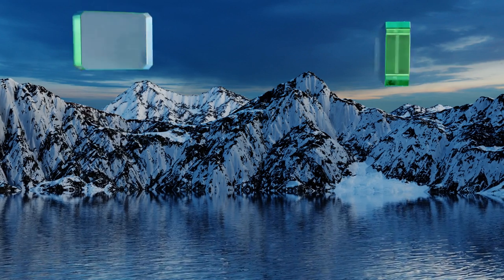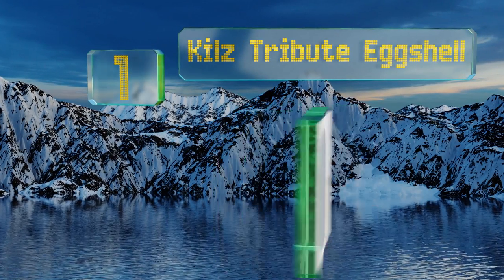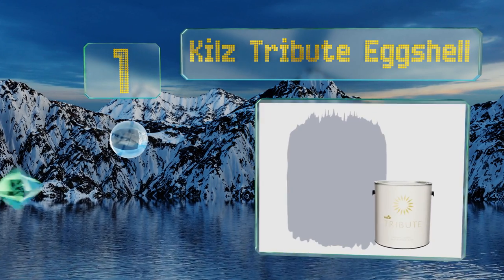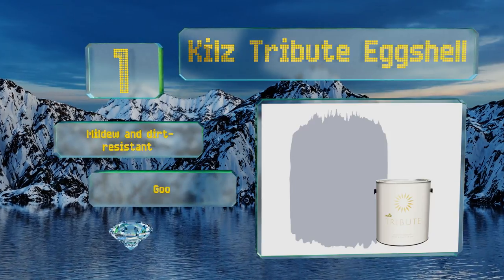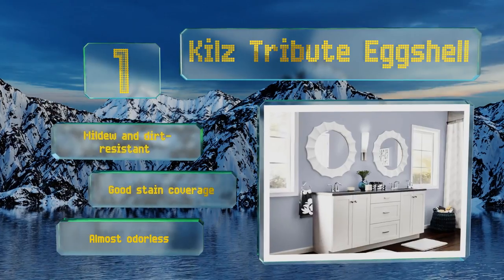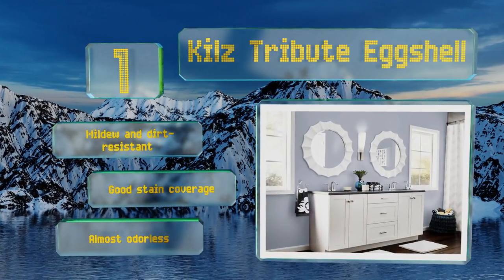And coming in at number 1 on our list: Versatile Kills Tribute eggshell is the ideal combination of a scrubbable film combined with a soft velvety sheen that won't reveal your wall's imperfections like a glossier finish would. It's a paint and primer in one, making color changes easier. It's mildew and dirt resistant, offers good stain coverage, and is almost odorless too.